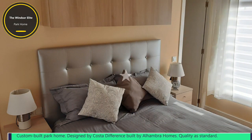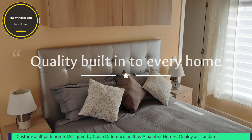The Windsor Elite Park Home in Spain — custom-built just for you.